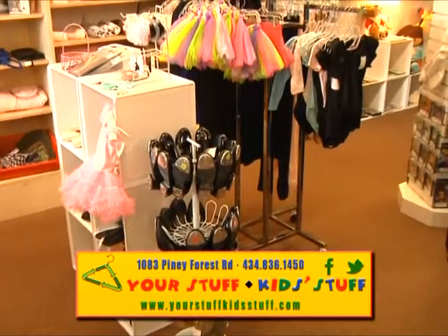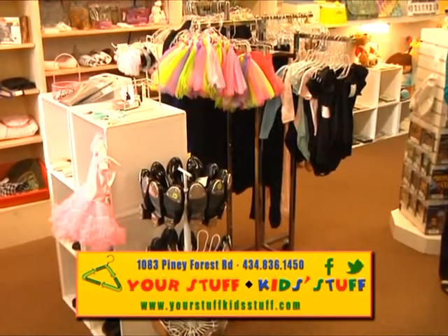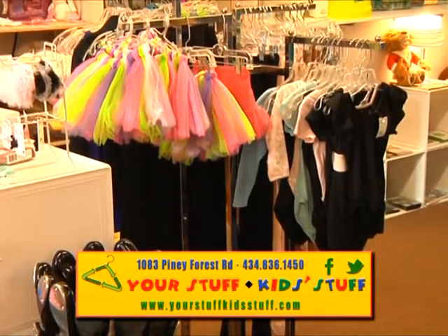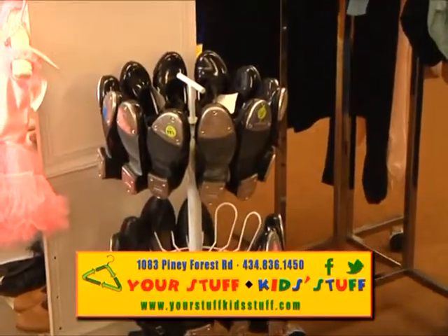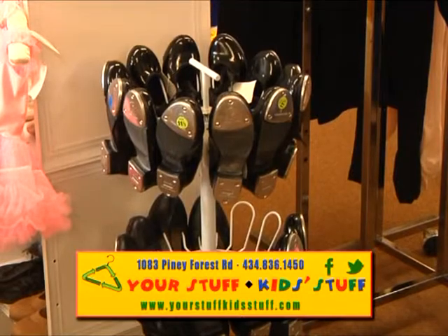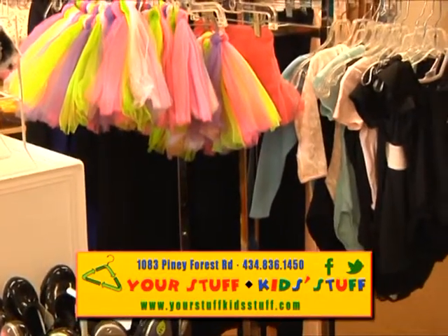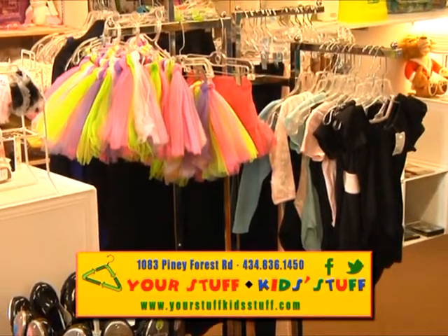Along with back-to-school time, we've got back-to-dance-class time. The dance schools are all having their registration right now. We call ourselves the Dancewear Trading Post — you can bring in last year's dancewear that no longer fits and get this year's dancewear in a size bigger. We have all the tap shoes and leotards required by the local dance schools, and we can even help you with that because we have experienced moms working here who know all about it. You've got the tutus, you've got the hair bows. Dancing can be really expensive, and this is a good way to save money and to recycle so that everyone can participate.